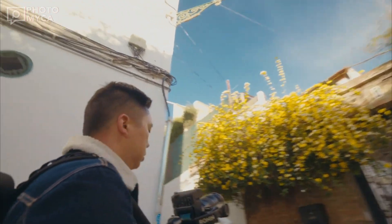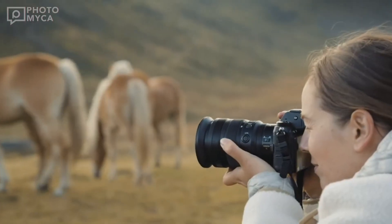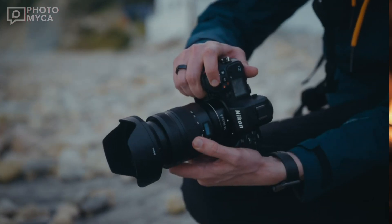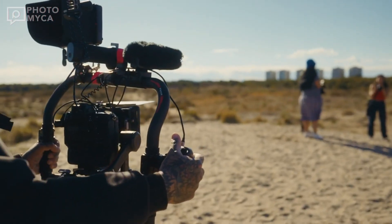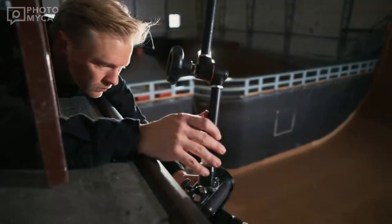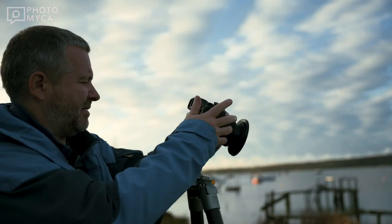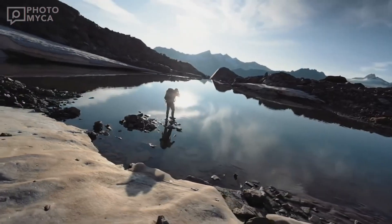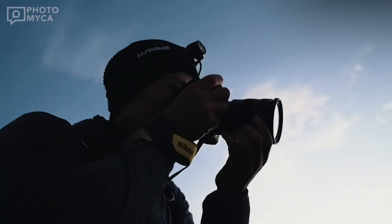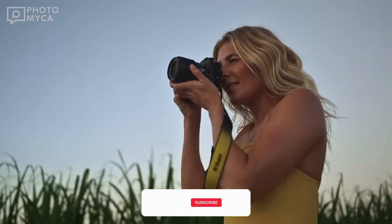Today I'm excited to bring you the second part of our highly anticipated Nikon Z90 review, because the first video was very well received, and many people in the comments section mentioned features they would like to see. We made these videos months in advance to help people who want to buy a camera and are camera enthusiasts to make a rational decision. If you are watching this video and planning to buy a camera in 2024, we strongly recommend that you subscribe to Photomica.